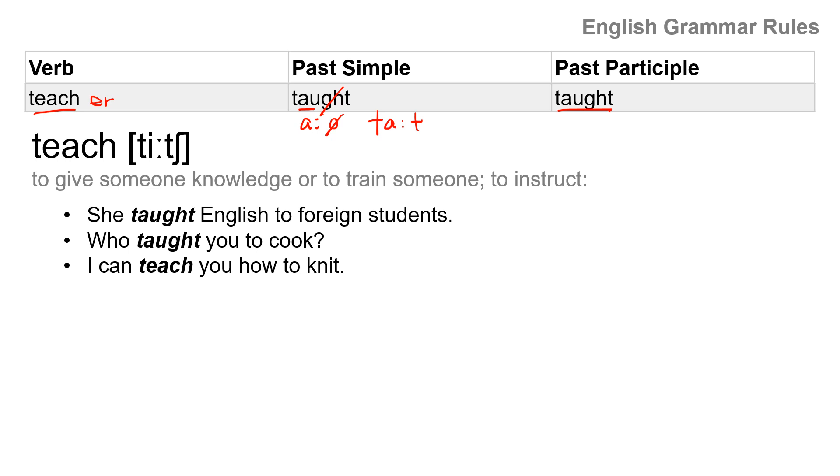Teach means to give someone knowledge or to train someone, to instruct. She taught English to foreign students. Who taught you to cook? I can teach you how to knit — the K is silent: knit. Teach, taught, taught.